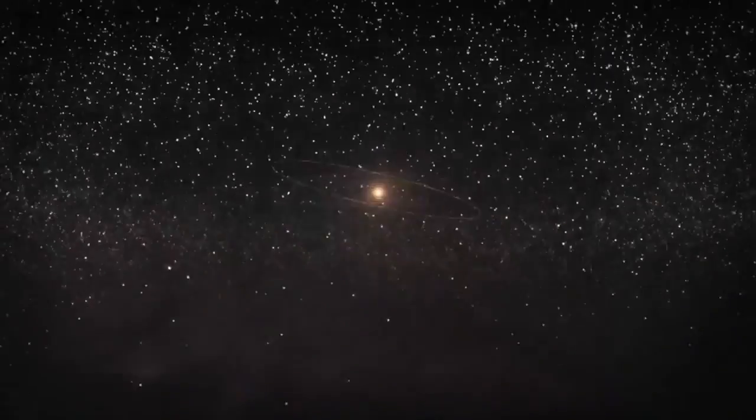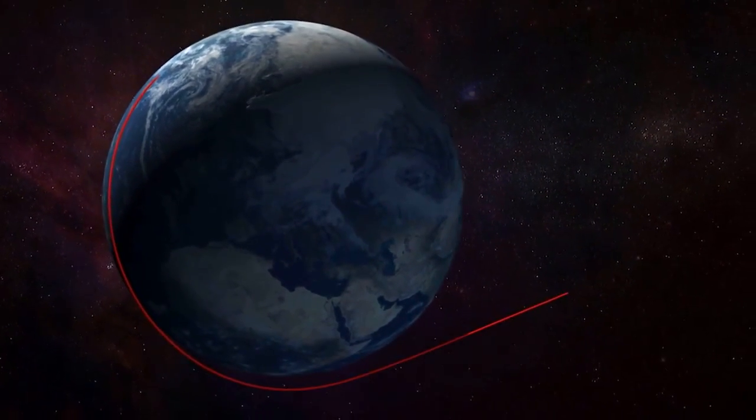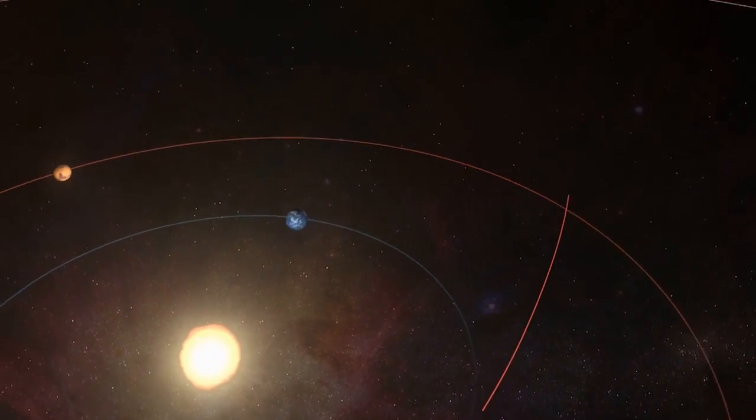If you think about the New Horizons mission in terms of comparative planetology, this is our first opportunity to look into the solar system's third zone. If we look at the planets closest to the Sun, they're the relatively small rocky objects, the so-called terrestrial planets.